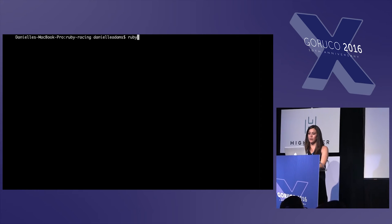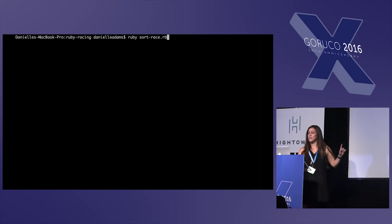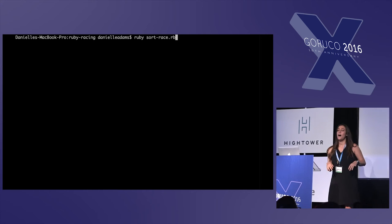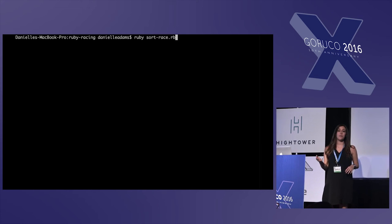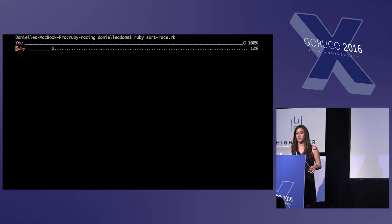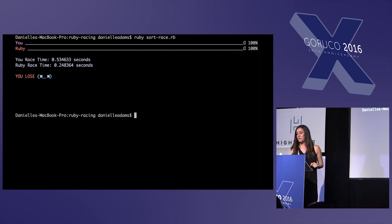So first I started with sort. Ruby's sort is a quicksort algorithm, and I tried to implement that in Ruby. As you can see, my implementation was much longer. Clearly did not beat Ruby, which is fine.